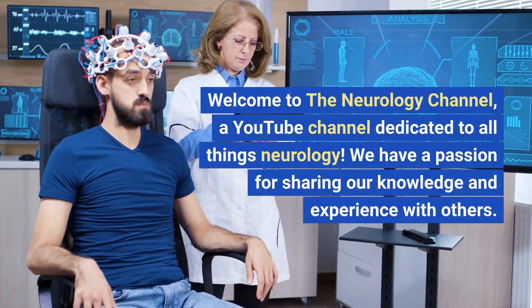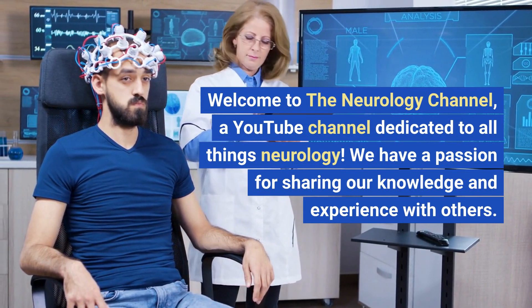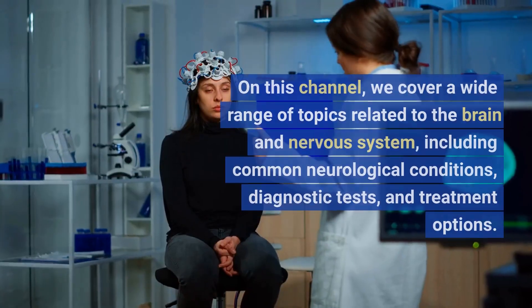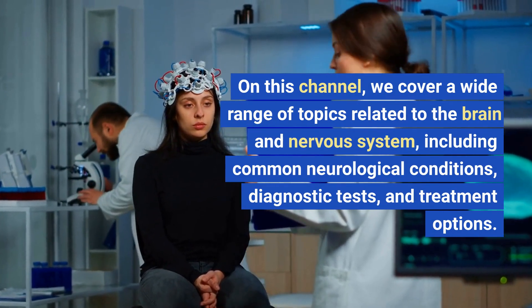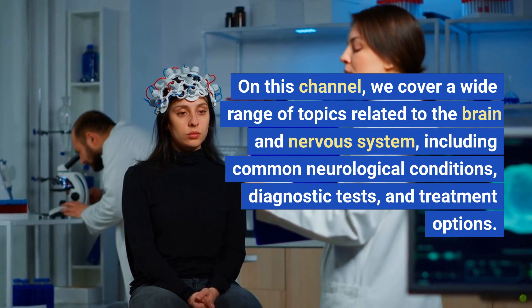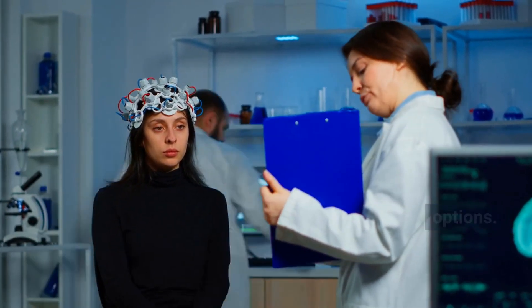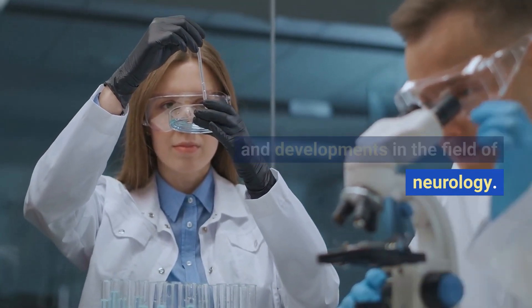Welcome to the Neurology Channel, a YouTube channel dedicated to all things neurology. We have a passion for sharing our knowledge and experience with others. On this channel, we cover a wide range of topics related to the brain and nervous system, including common neurological conditions, diagnostic tests, and treatment options. We also discuss the latest research and developments in the field of neurology.